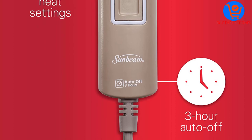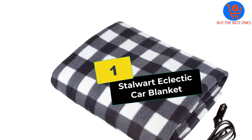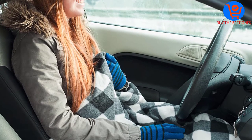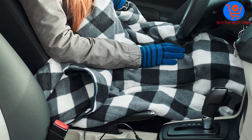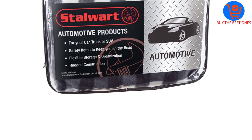And finally at number one, we have the Stalwart Electric Car Blanket. Whenever you are spending time out of your home, probably on a road trip, grab yourself a Stalwart electric car blanket to keep warm, comfortable, and safe. This soft 12-volt electric blanket works well in any car, SUV, or truck with a 12-volt cigarette lighter. It heats up fast and generates soothing heat as long as your vehicle's battery has power.